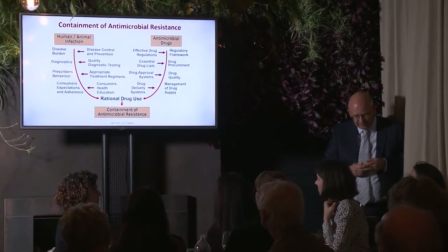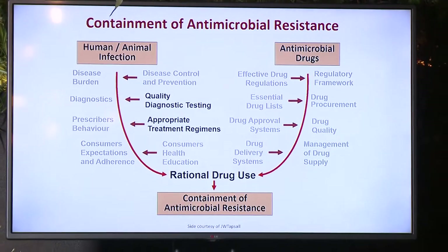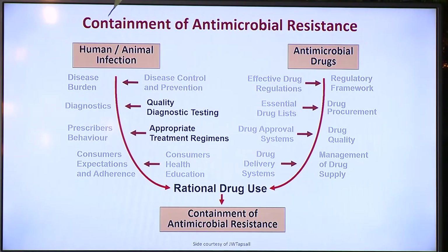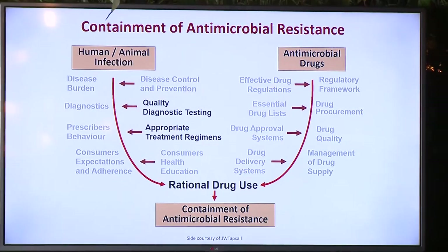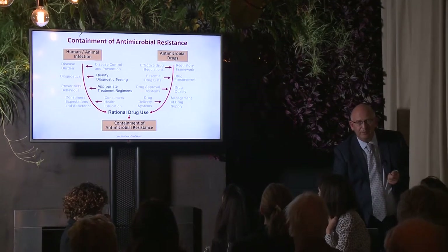Consumer expectations are also critically important and involve a lot of health education. Tonight we're going to be focusing on appropriate treatment regimens and quality diagnostic tests that give us accurate results. If we can do all of this, we do have the opportunity to at least contain antimicrobial resistance for now — buying us time until new drugs come around, or should we ever be lucky enough to see a gonococcal vaccine appear, which would probably be the only real hope for getting on top of the gonorrhea epidemic.